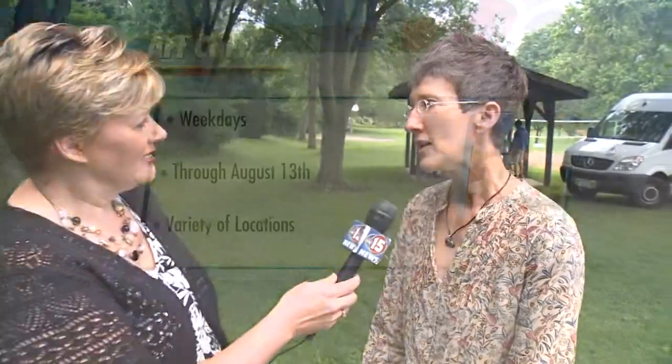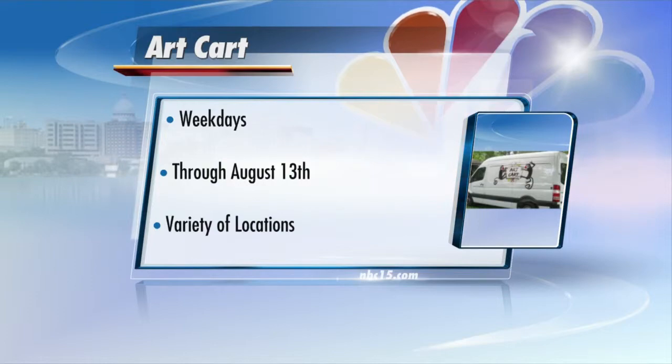And Art Cart certainly makes its way around town. How many different locations do you go to? We have just under 90 sites in Madison, and then we also have an additional 12 communities that we go to in Dane County on Saturday. So altogether, there are 101 opportunities to take part in making art outdoors this summer.